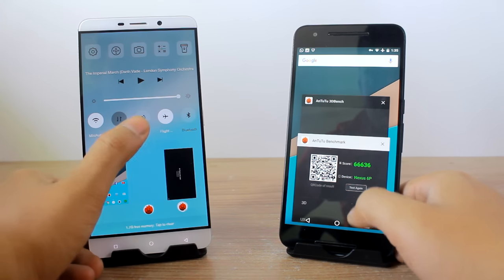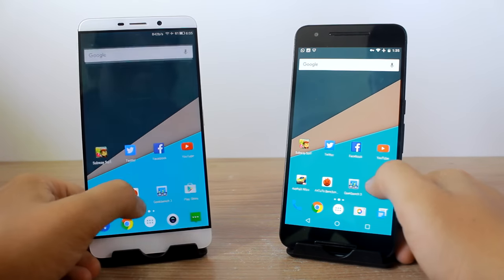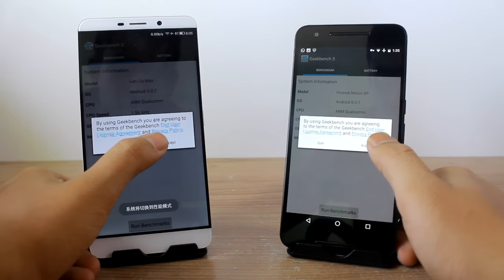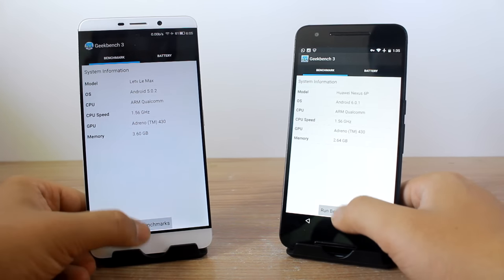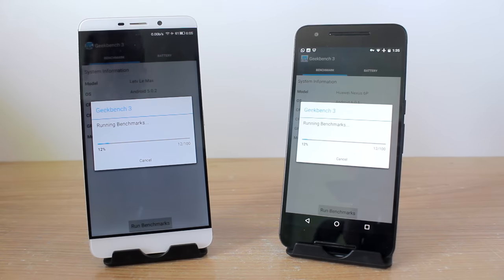Let me go ahead and launch GeekBench 3 for our next test. I'll kill the AnTuTu running in the background for a fair review. While we test both devices with GeekBench 3, I'd like to let you know that we've done a full gaming review on the LeMax which you can check out — links are provided in the top right corner and in the description of this video.